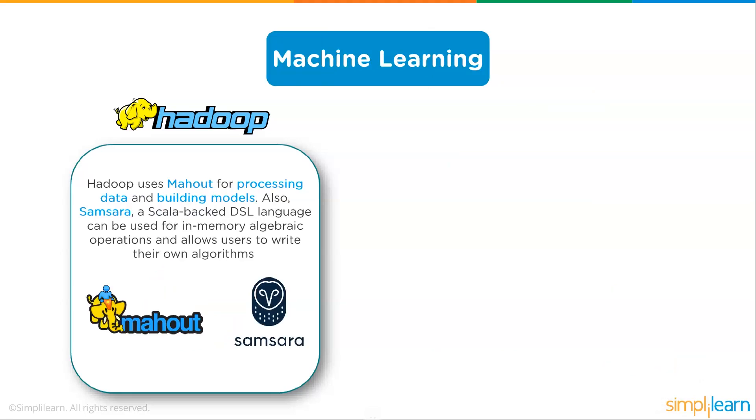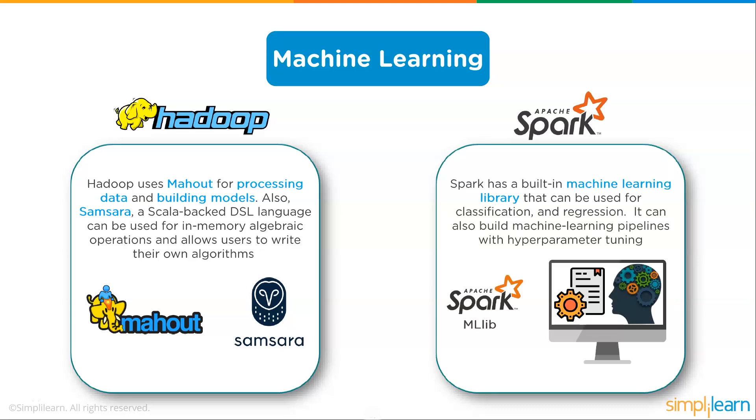For machine learning, Hadoop uses Mahout for processing data and building models, and Samsara's Scala-backed DSL language can be used for in-memory algebraic operations. Spark has a built-in machine learning library for classification, regression, and building machine learning pipelines with hyperparameter tuning. Not many people use Mahout anymore because it still uses Hadoop's MapReduce — reading and writing to the hard drive multiple times — whereas Spark only does that once, making the speed jump enormous. For anything beyond a few simple tasks, Spark's processing setup is the way to go.